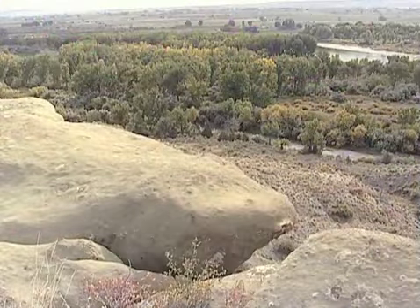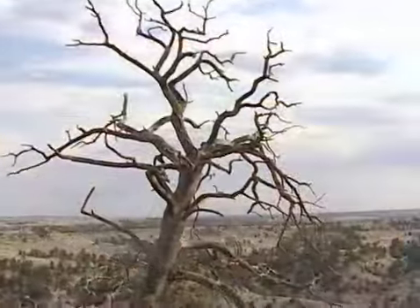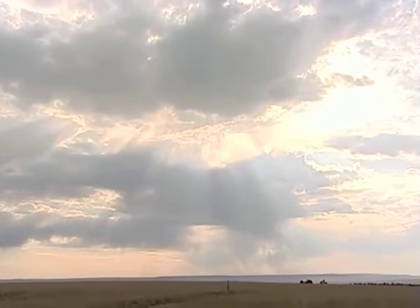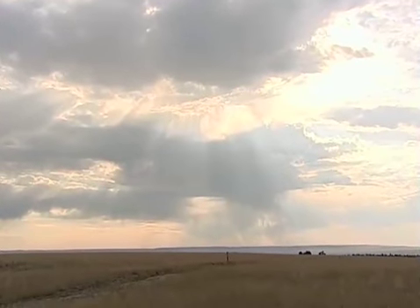While managing this property will be an ongoing process, this land in all its splendor is now yours to enjoy forever. Winston Greeley, out among Montana's fish, wildlife, and parks.